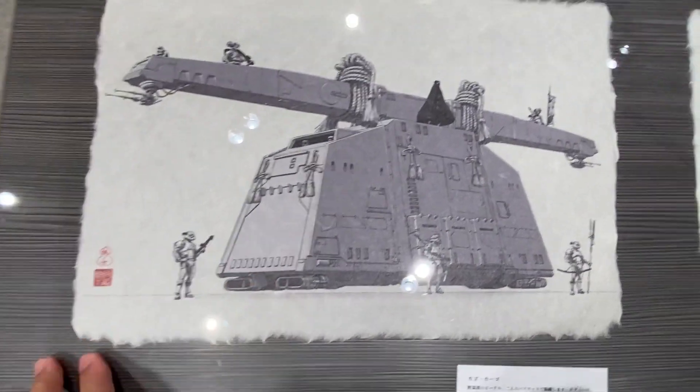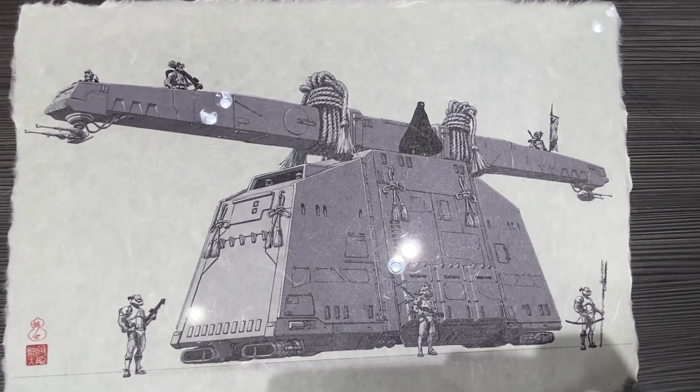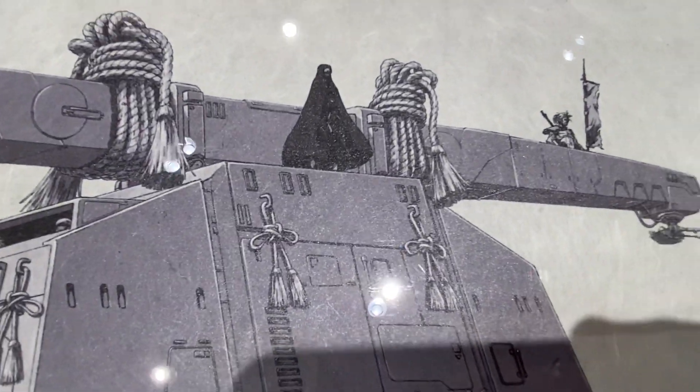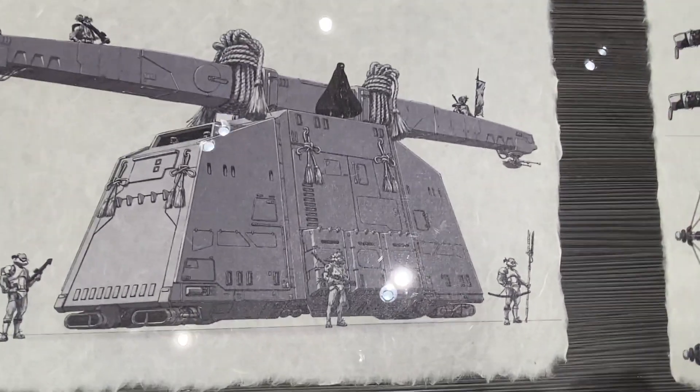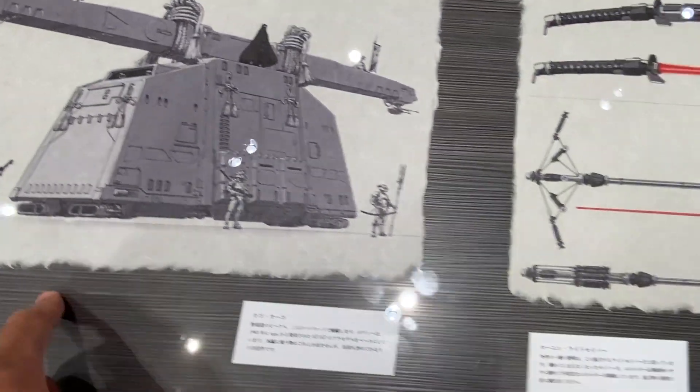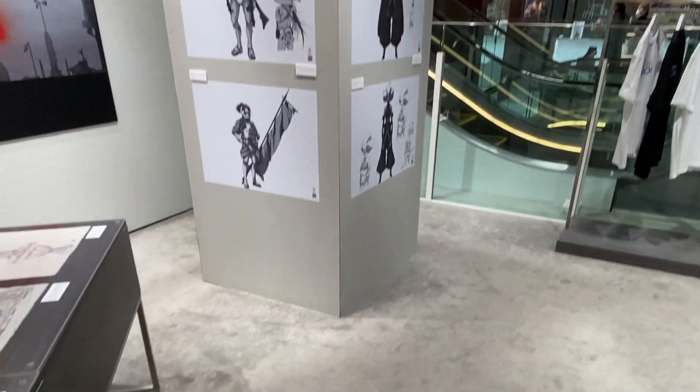And then this one we only saw a little bit of from a distance. There's a lot of detail that went into this. I'm actually a little — I kind of wish they didn't use the Akira Kurosawa filter because a lot of it gets lost.